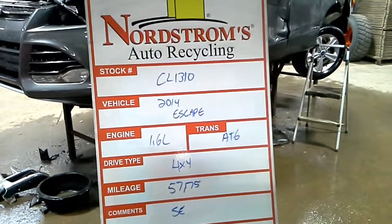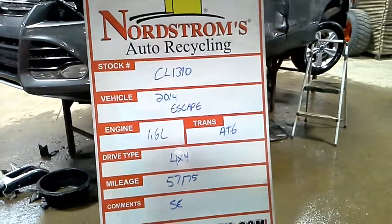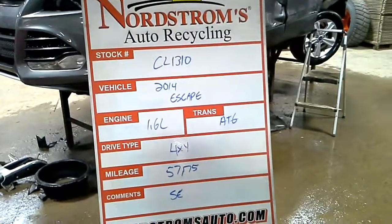Deck number CL1310, 2014 Ford, 1.6 liter automatic 6 speed, 4x4, 57,175 miles, it is an SE.